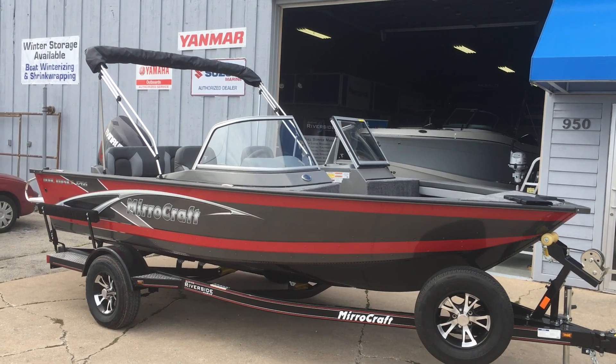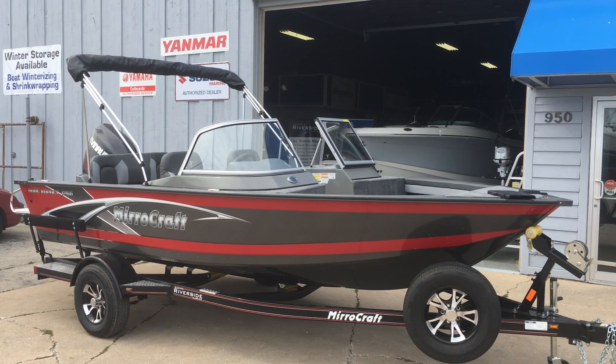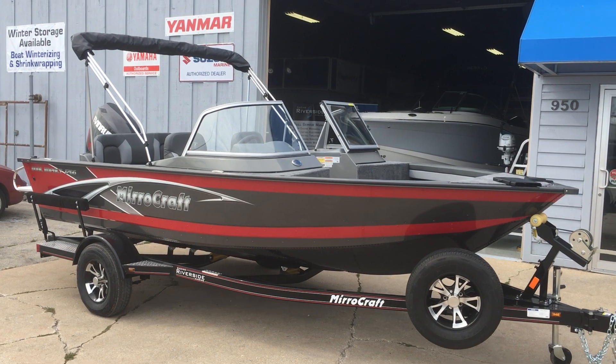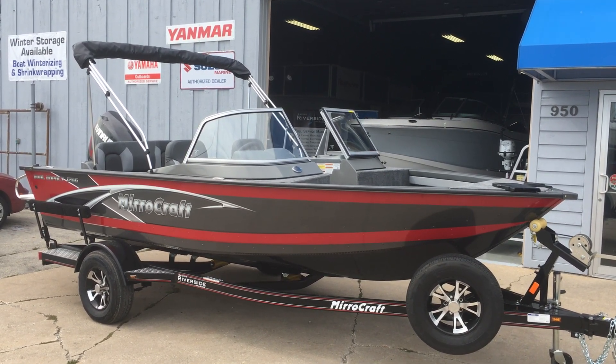We've got a little video here of the Mirocraft Dual Impact 1766. This is red and black, really pretty sharp. It's on a Trailmaster trailer. It's a really great rig for family fun.